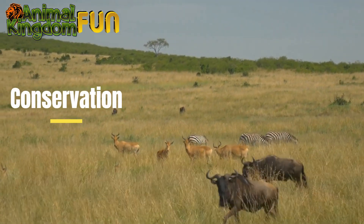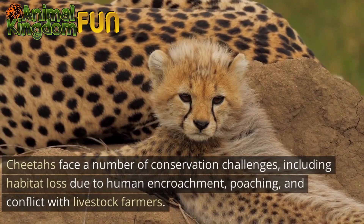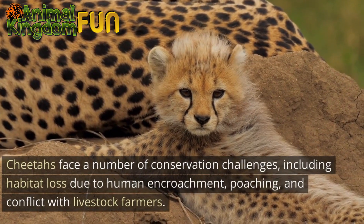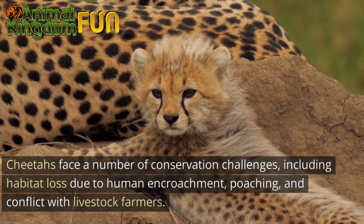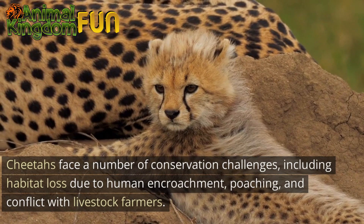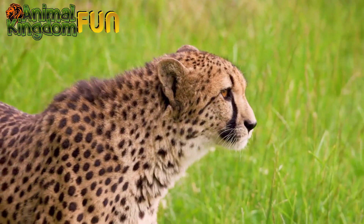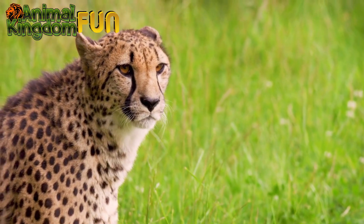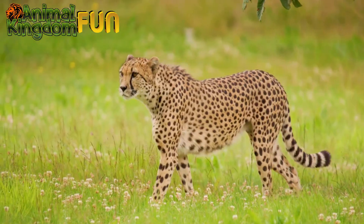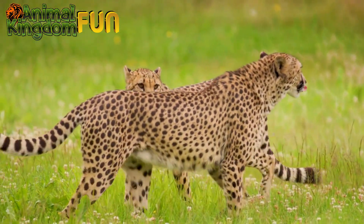Conservation: Cheetahs face a number of conservation challenges, including habitat loss due to human encroachment, poaching, and conflict with livestock farmers. In some areas, cheetahs are hunted for their fur or as a trophy. They are also vulnerable to disease, especially when living in small isolated populations.